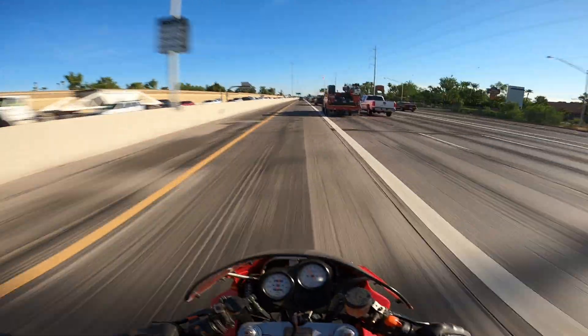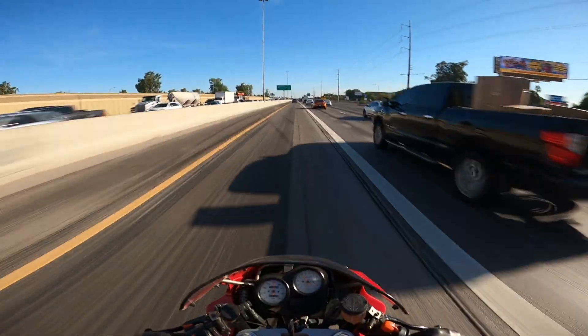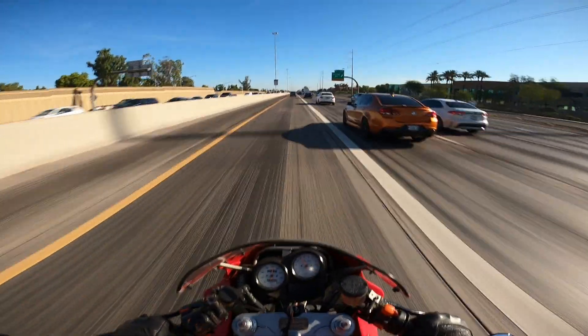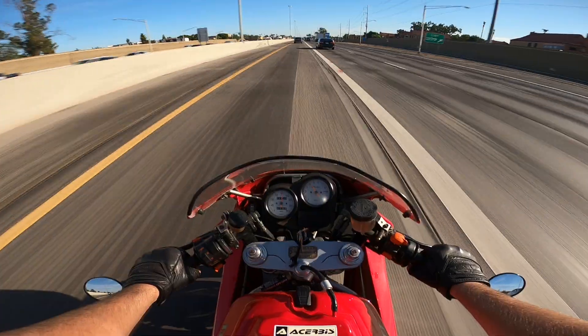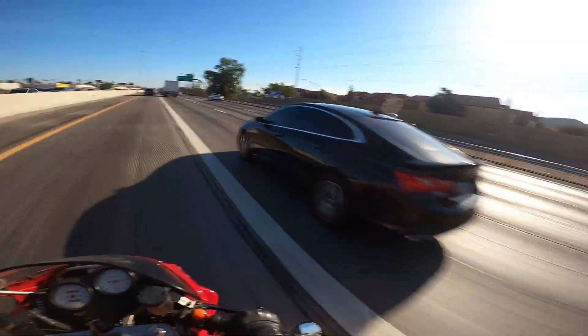We're cruising on the freeway at about 80 — the speedo is definitely fast. Quick impression of the freeway: this bike is actually pretty comfortable on the freeway. Now that I'm going a little faster and the wind is holding me up, the seating position doesn't seem all that aggressive anymore. We're cruising at about 4,000 RPM — the gearing is perfect for chilling. It'll go to nine grand.